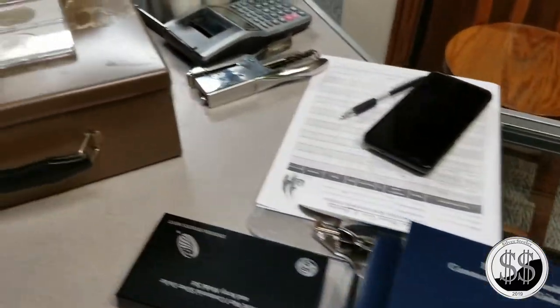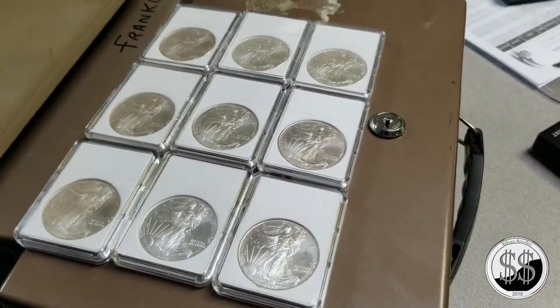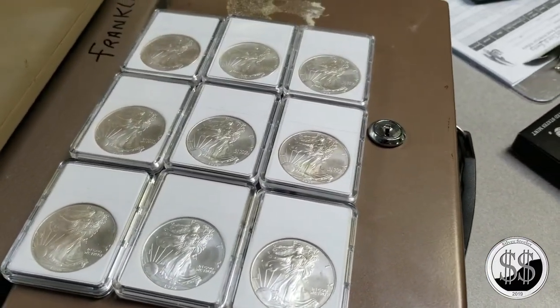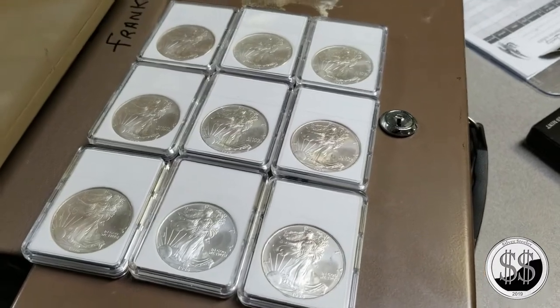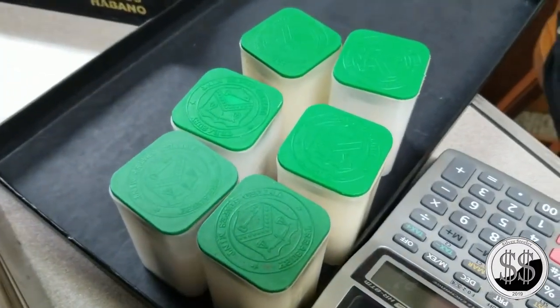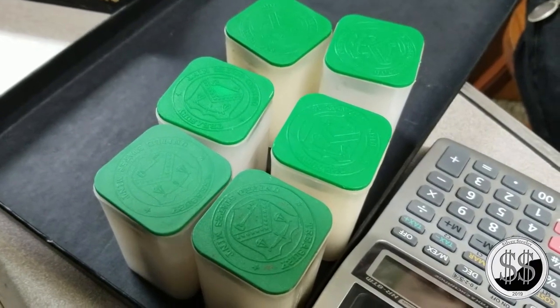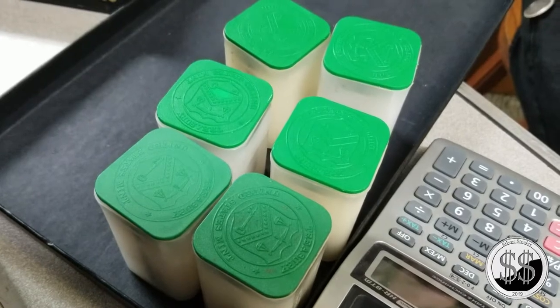We're going to try to see what he's going to sell me these nine 1996 eagles for. Might be getting more than one tube tonight, probably more than two, maybe even more than three. We'll see how this goes.